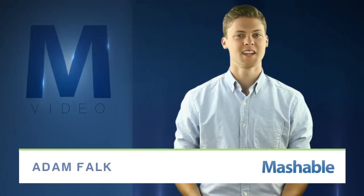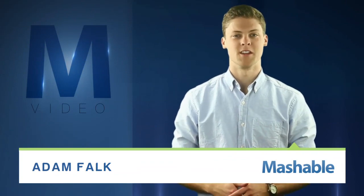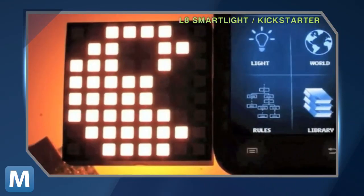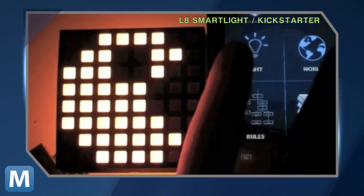For Mashable, I'm Adam Falk. In today's wired world, another set of notifications can hardly be a bad thing. The San Diego-based L8 team put together an LED device designed to do just that.